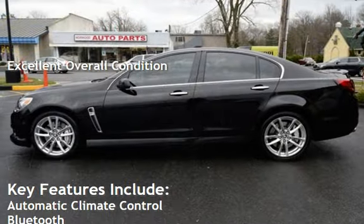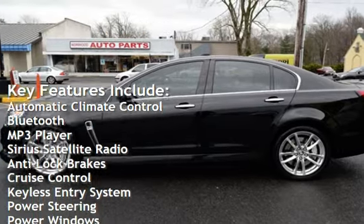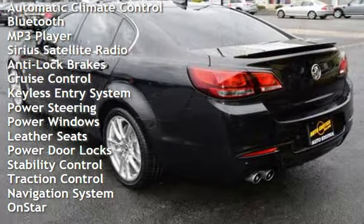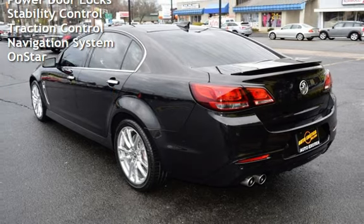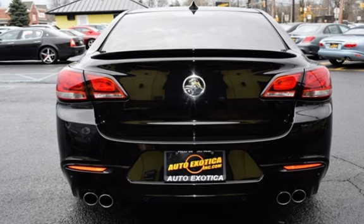Key features include automatic climate control, Bluetooth, MP3 player, Sirius satellite radio, anti-lock brakes, cruise control, keyless entry, power steering, power windows, leather seats, power door locks, stability control, traction control, navigation system, and OnStar.